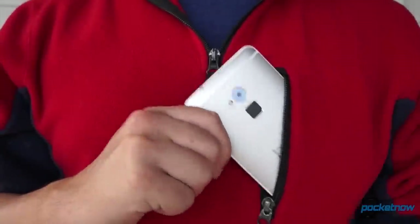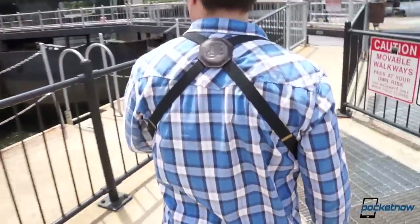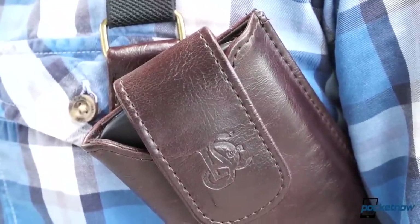If you're tired of smartphones and wallets taking up all your valuable pocket space, and you don't mind the occasional double take on the street, accessory maker LD West just might have the solution for you. I'm Michael Fisher, and while the LD West original might be a little funky, it's also one of the most innovative smartphone holsters I've ever seen. Let's check it out on Pocketnow.